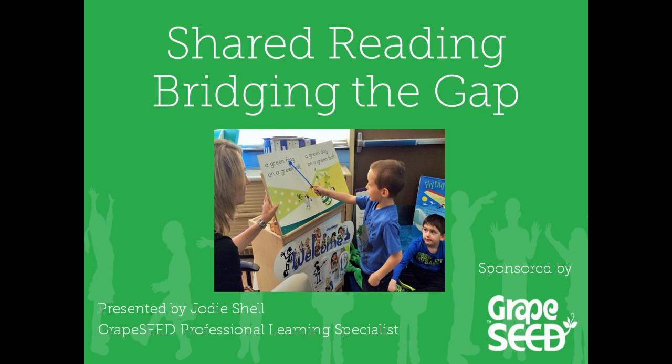Jodi has over 20 years of education experience. She has taught kindergarten and was honored with the title of Macomb County Elementary Teacher of the Year in 2010. Jodi has a VA endorsement, has a master's degree in language and literacy in early childhood, and has earned her TESOL core certificate. She is currently a professional learning specialist who trains, coaches, and supports Grape Seed teachers in the United States.